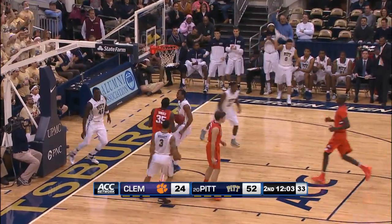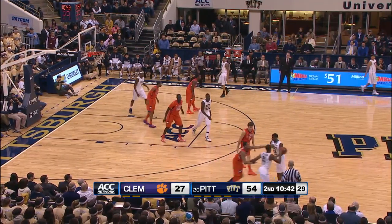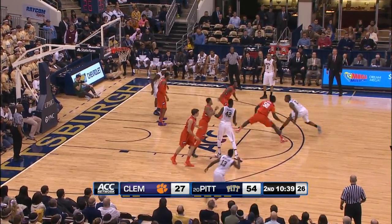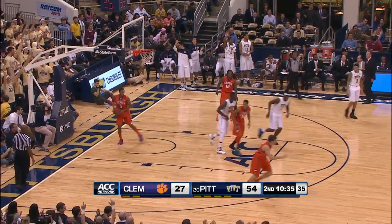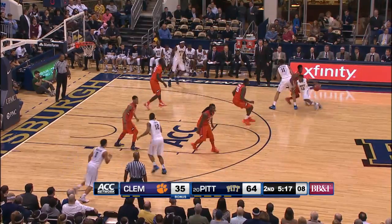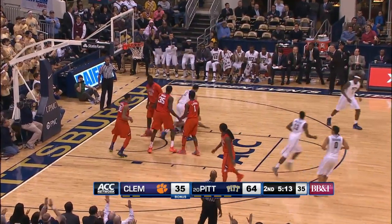Zana again. That's his third three-point attempt of the game but his first make — he's about a 35% shooter from out there. Oh my, Patterson answers him. Now down to six. Nice pass to Jones, who banks it in.